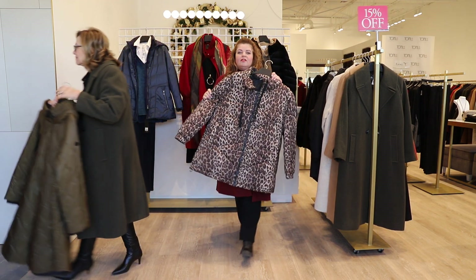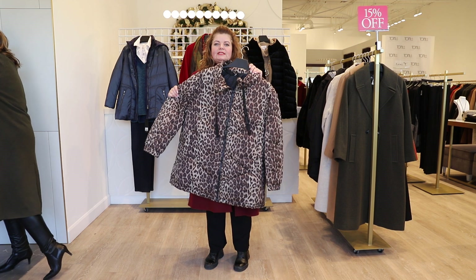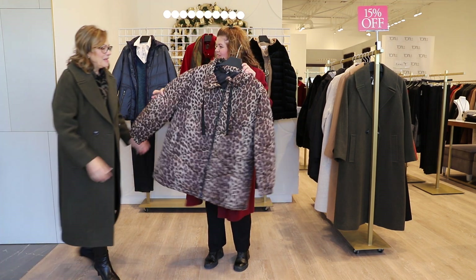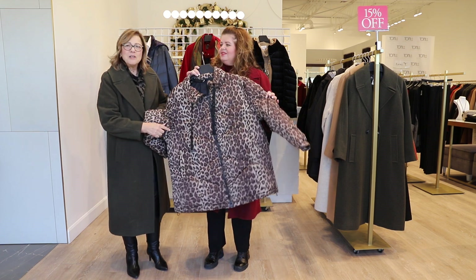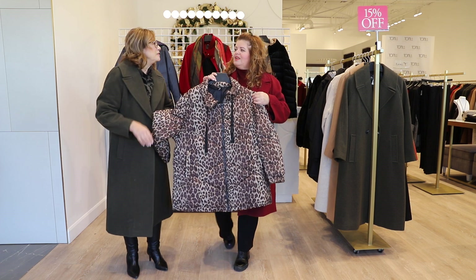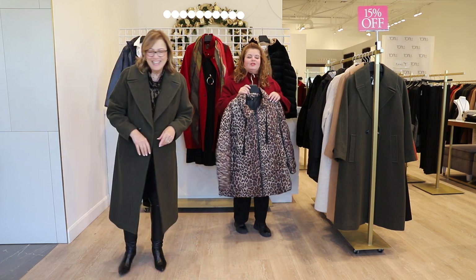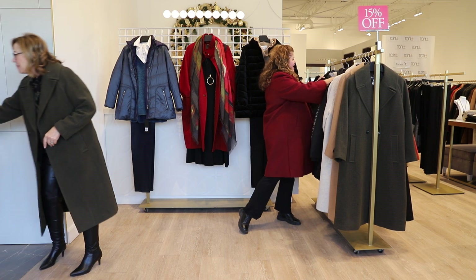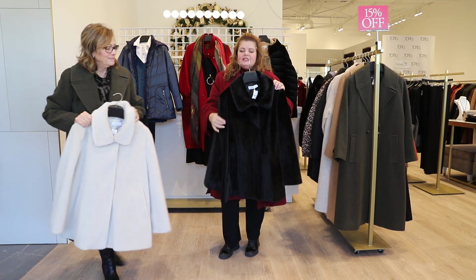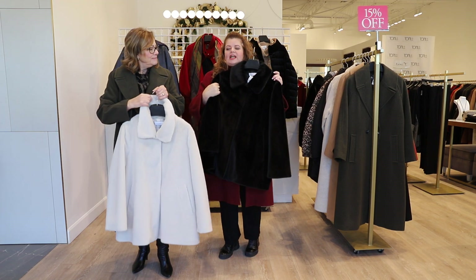We've got a little fun happening with our Samoon — this is a leopard print coat. What I love is that the sleeves come off: you can unzip the sleeves on this jacket and wear it as a vest. So it does double duty — it goes from fall into winter.